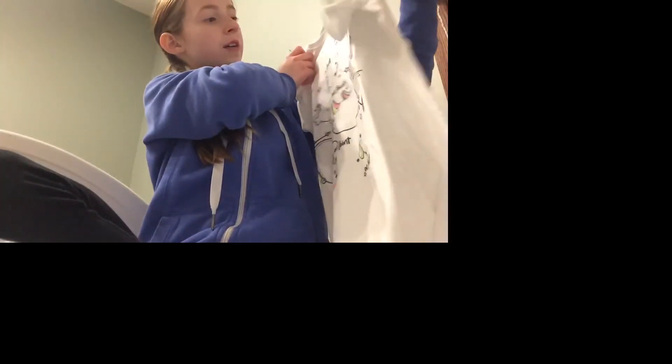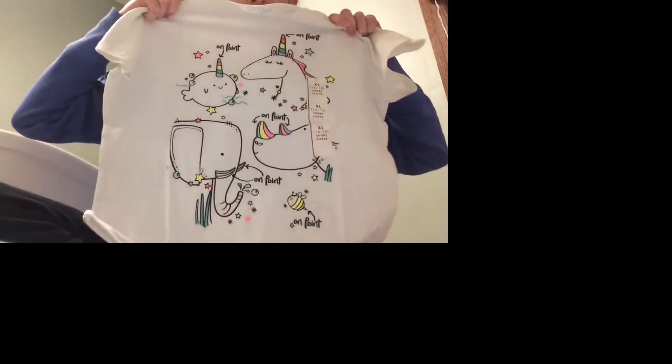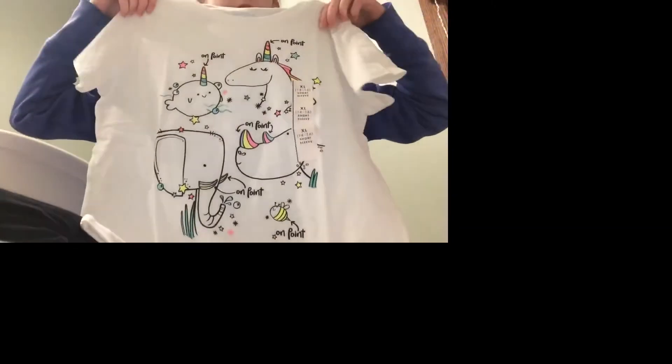The next shirt that I got was this one shirt that's really sparkly. It has a unicorn and a narwhal, and it has a walrus and a bee, and it just says 'on point.' They're all the same colors — they're pink, green, dark green, orange, and yellow. They're really cute. And then my unicorn on it has stars all over it, and it's sparkly, and it feels like the same material as the other ones. It's just white in the back.